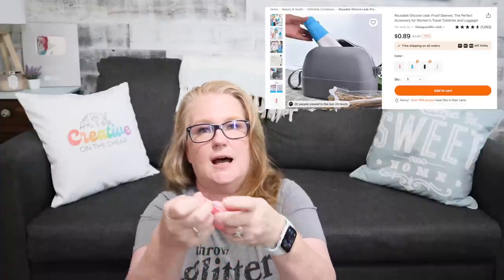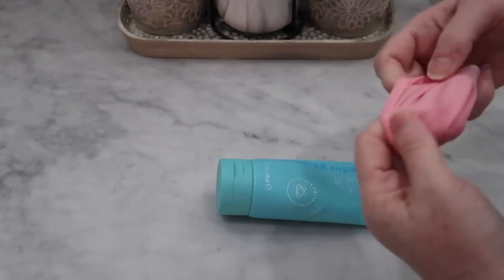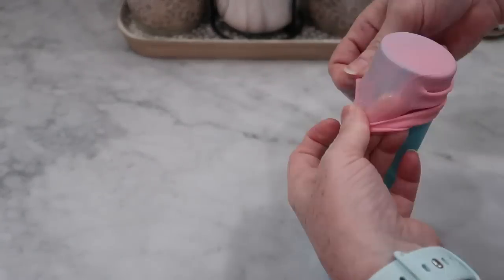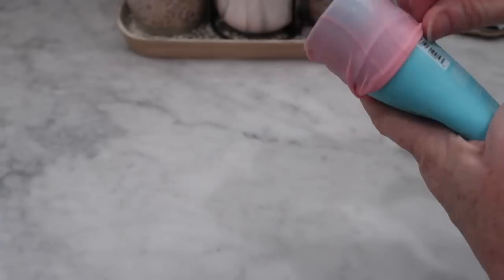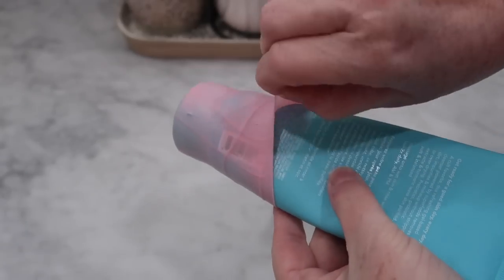Going along with the cosmetic bag — I don't know if you're like me, but when you put little lotions and things inside, I used to always use Ziploc bags to make sure they didn't explode everywhere. Well, I picked up one of these little silicone toppers that you can put on top of a shampoo or lotion bottle. If you don't want to transfer it to a little container, you can just put this on top and it'll keep it from spilling.